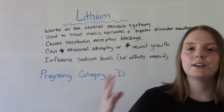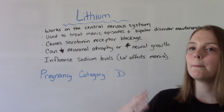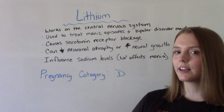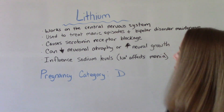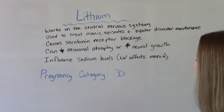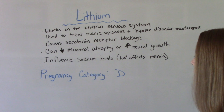So how does it work? It works on our central nervous system. It is used to treat bipolar — specifically, it can be used during a manic episode or as maintenance treatment to prevent these manic episodes in our patients. It can cause serotonin receptor blockage, decreases neuronal atrophy, and also increases neuronal growth.